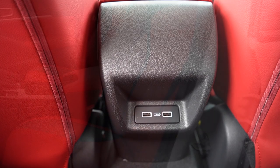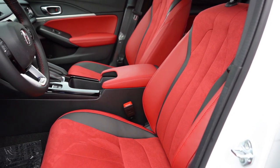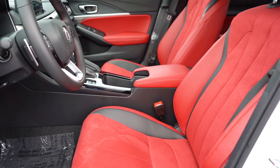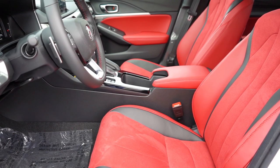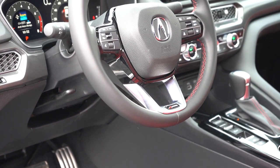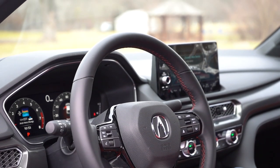No rear ventilation, unfortunately. Up front, an eight-way power driver's seat comes standard, along with heated front seats and leatherette seating. The A-Spec with Technology adds a leather and micro-suede combination. Memory settings for up to two drivers, 12-way power-adjustable front seats with power lumbar, and a four-way power-adjustable passenger seat. The seating was very comfortable — finding my perfect driving position was easy. The leather-wrapped steering wheel is tilt and telescoping, comes standard across the board with red contrast stitching. A heated steering wheel is an available option for $475.